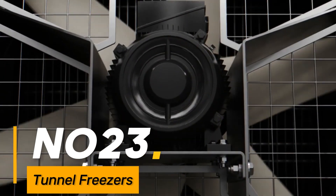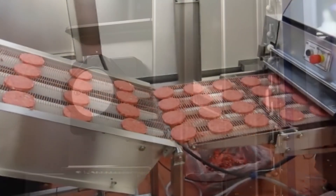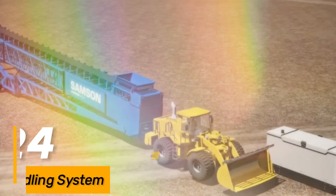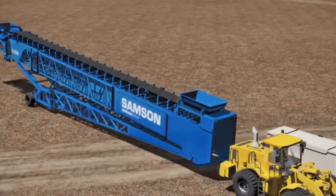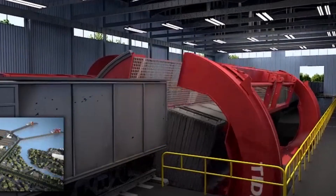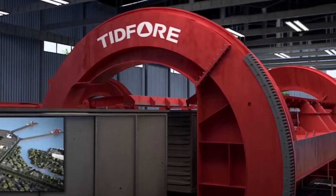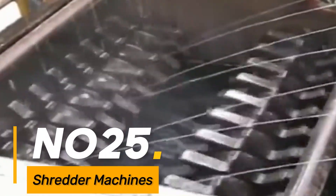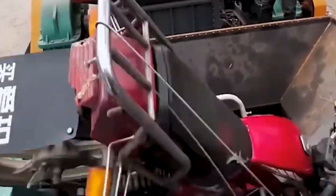Number twenty-three: tunnel freezers. Large industrial freezers used in food processing, capable of freezing products in a continuous flow. Number twenty-four: bulk material handling systems. Massive systems used for handling bulk materials like coal, ore, or grains in mining and processing industries. Number twenty-five: shredder machines. Giant industrial shredders used in recycling facilities or waste management for shredding and processing bulky materials.